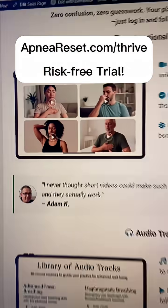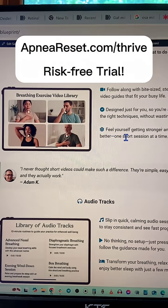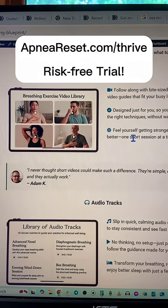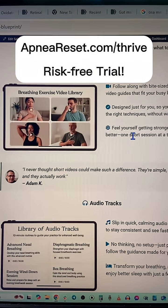The program also has a bunch of guided audio tracks, so you just have to sit, follow along the audio, breathe in and out, hold, etc., based on your needs. That will help you support your breathing at night for better sleep and better overall health. So that's apneoreset.com/thrive.